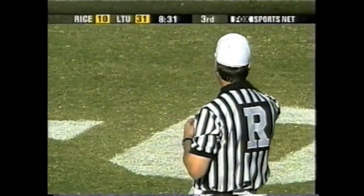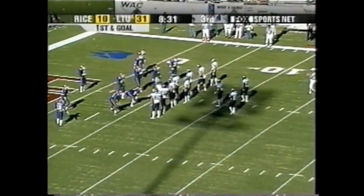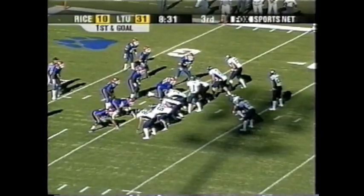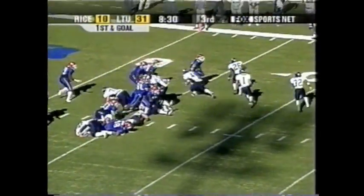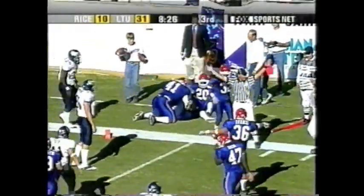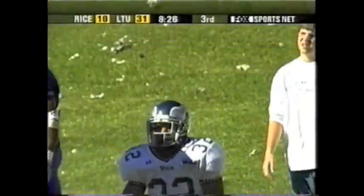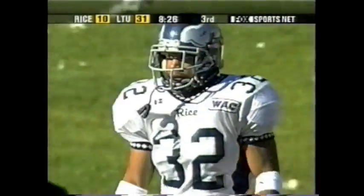First and goal from the 5, or the 5-yard line officially. Rice has a chance to slowly — quickly — work its way back in. It's 31-10, 8:31 to go in the third. They can't afford a mistake, though. Turn, the pitch — Hatfield dives out of bounds. And Shepard making the tackle on Hawkins, who comes around as the pitch back on this play.